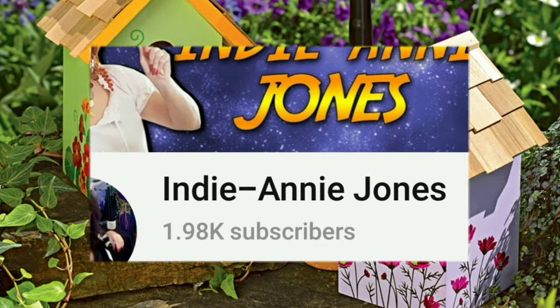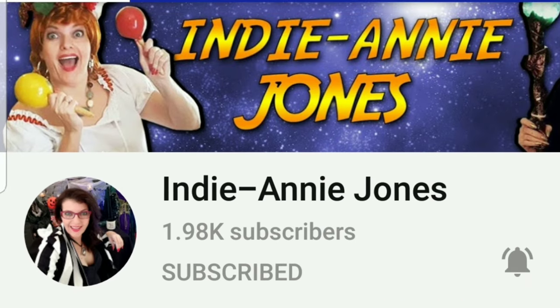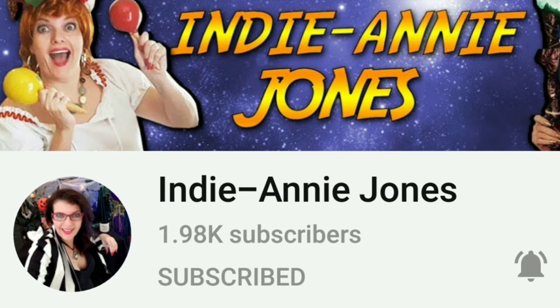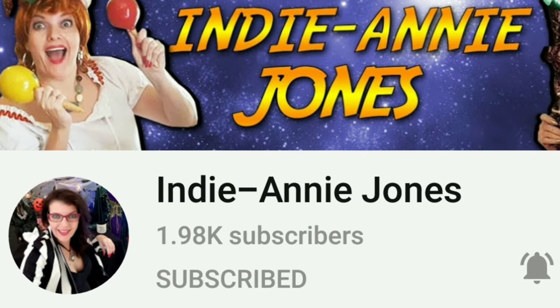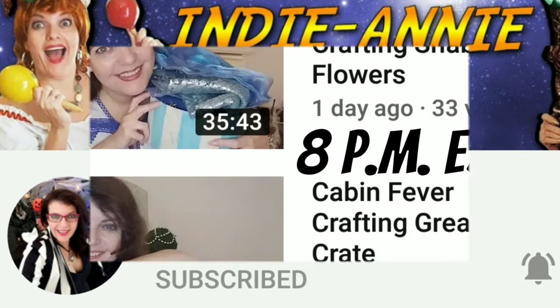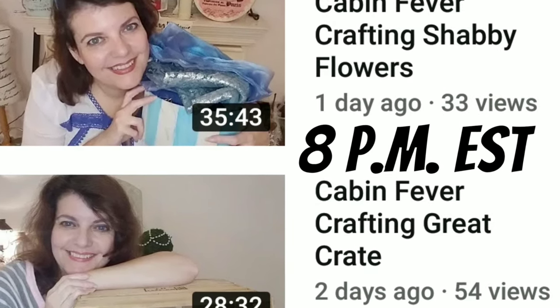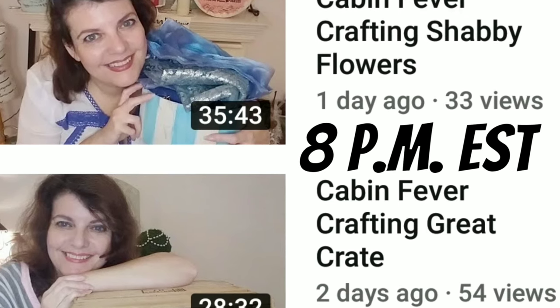I'm co-hosting this collaboration with my friend Indy Annie Jones. She's multi-talented and if you're not familiar with her, I know you'll love her channel. She's been getting us through this pandemic by crafting live every night on her channel at 8 p.m. Eastern Standard Time.